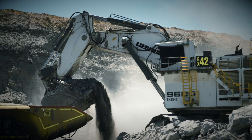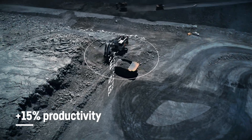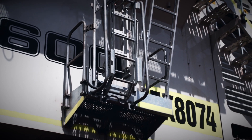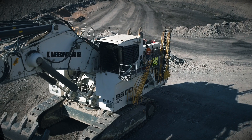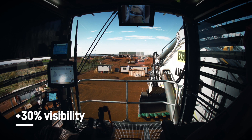The outcome: class-leading cycle times to deliver maximum productivity, safety features to protect what is most important all day, every day, and unrivaled comfort and working conditions with a brand new cabin design.